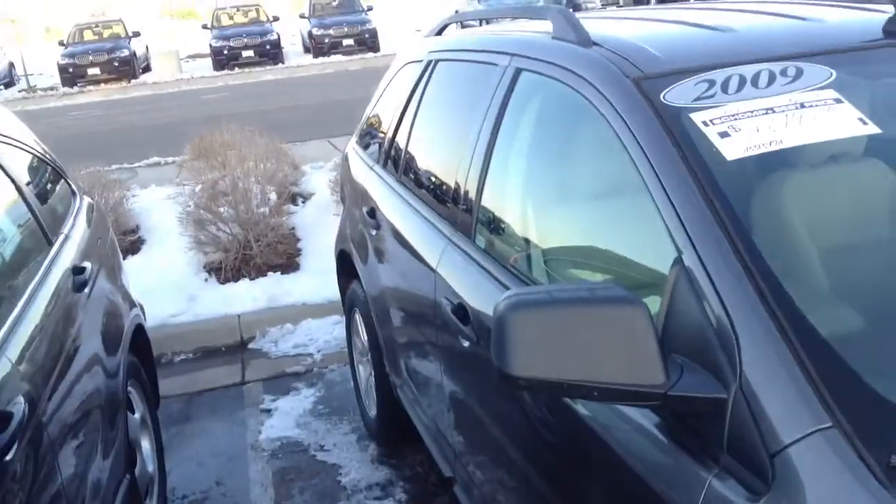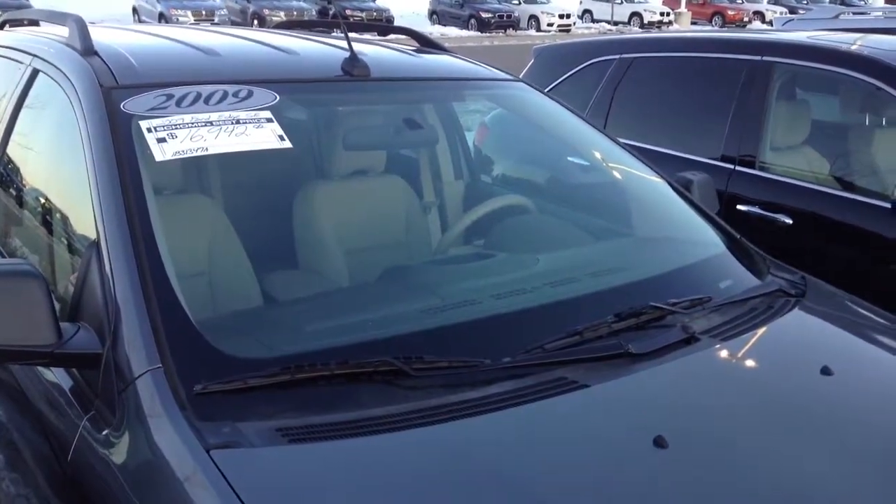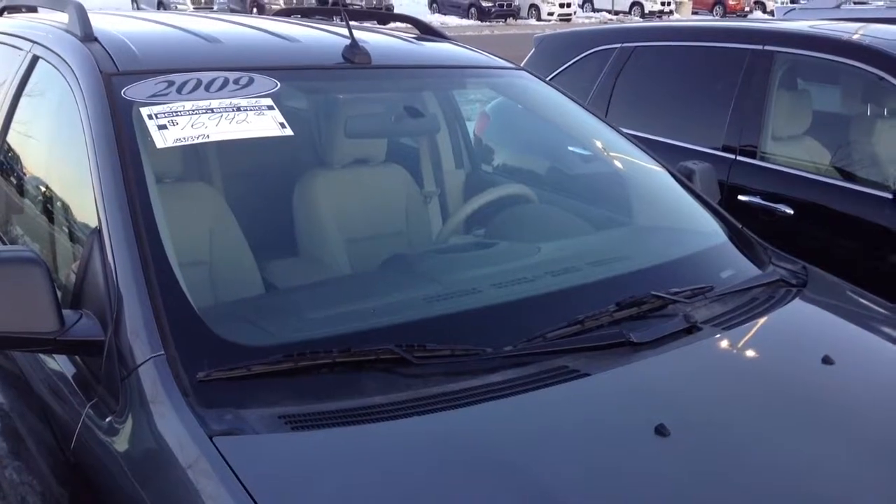Very nice throughout. Dan Henricks, Shop BMW, 303-210-3046.